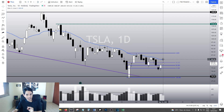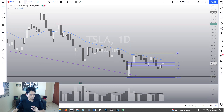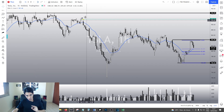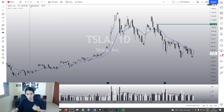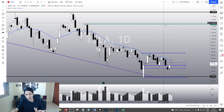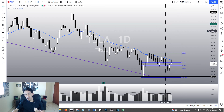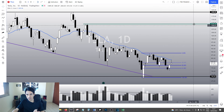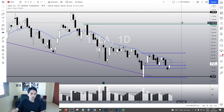So by breaking the EMA, I think you're going to see something amazing. I think TESA will easily fill the gap at $920. And what's more, in the midterm, we still have $1115, which is the most meaningful resistance for us right now in the midterm. I do believe that by breaking the EMA, we might retest $1115 in the next few months.